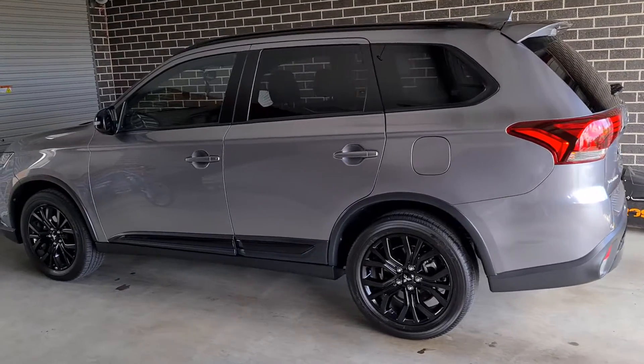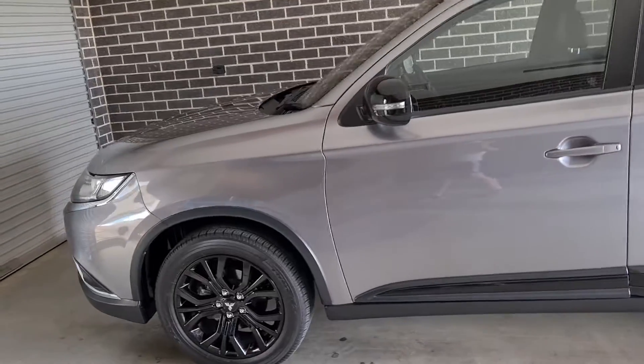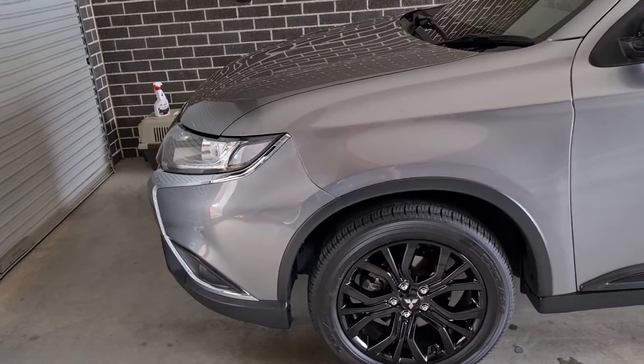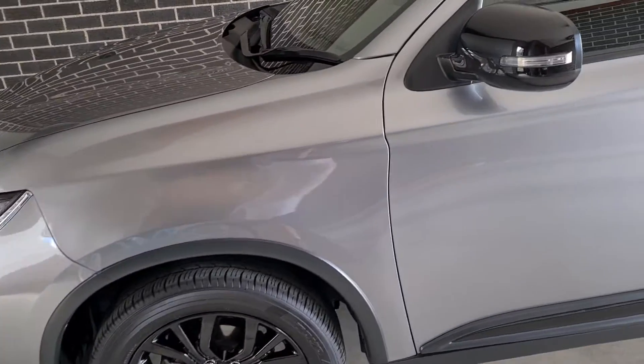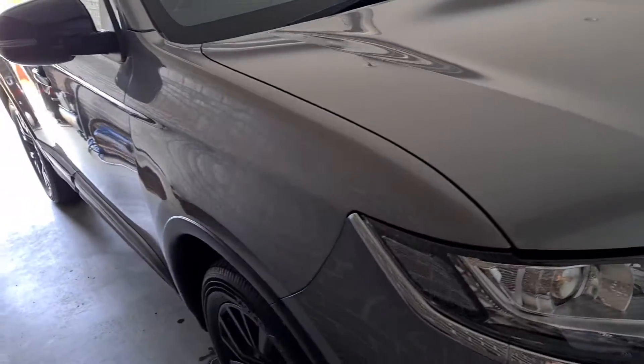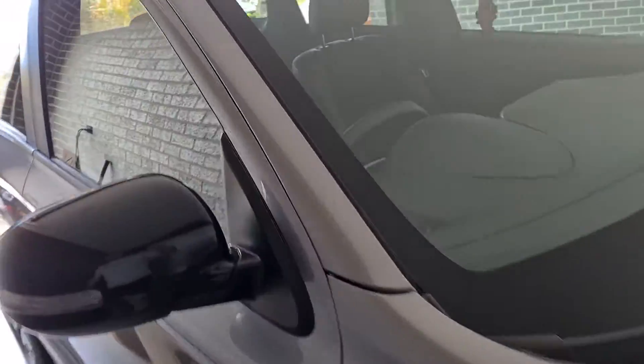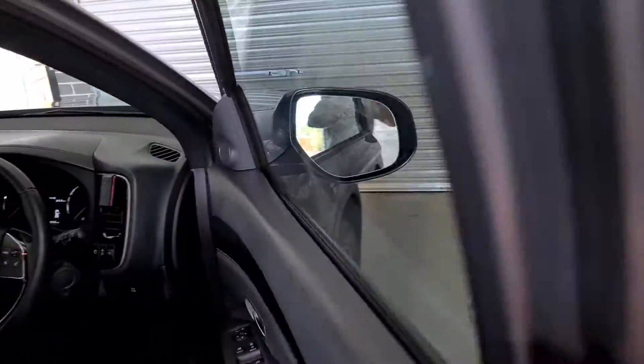We have the Outlander all ready for collection. These are a really nice vehicle, and I have one very happy new owner.